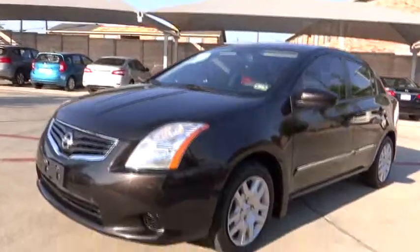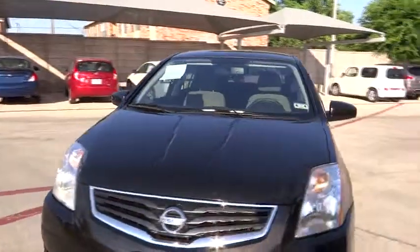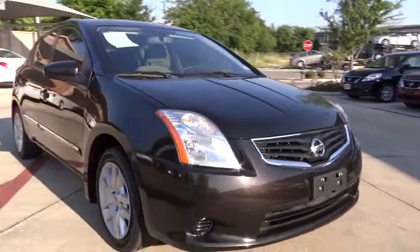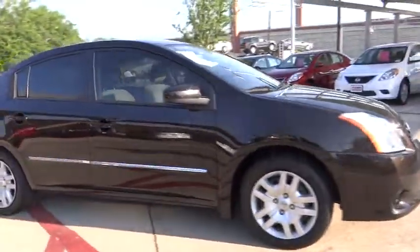2011 Sentra. With its spacious and versatile interior and stellar 34 miles per gallon fuel efficiency, the Nissan Sentra is the obvious choice for anyone who wants to enjoy a stylish and comfortable ride. This vehicle has less than 60,000 miles.